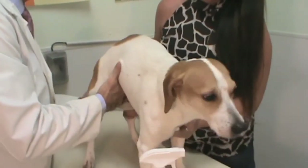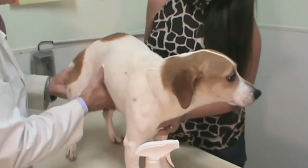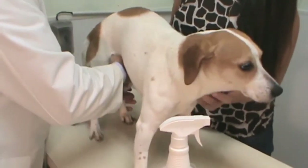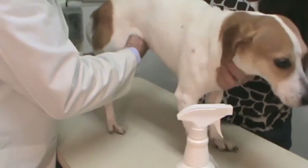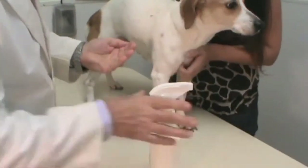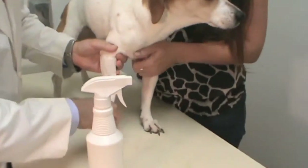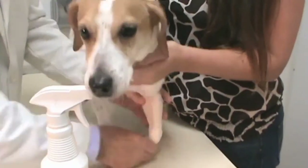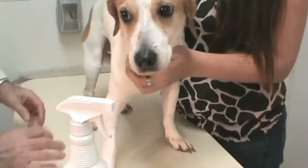Add some more product to your hand, work in between the back legs, come down and wipe the feet — again, for those dogs that have allergies to grasses. Do the same with the front legs, and you're done.